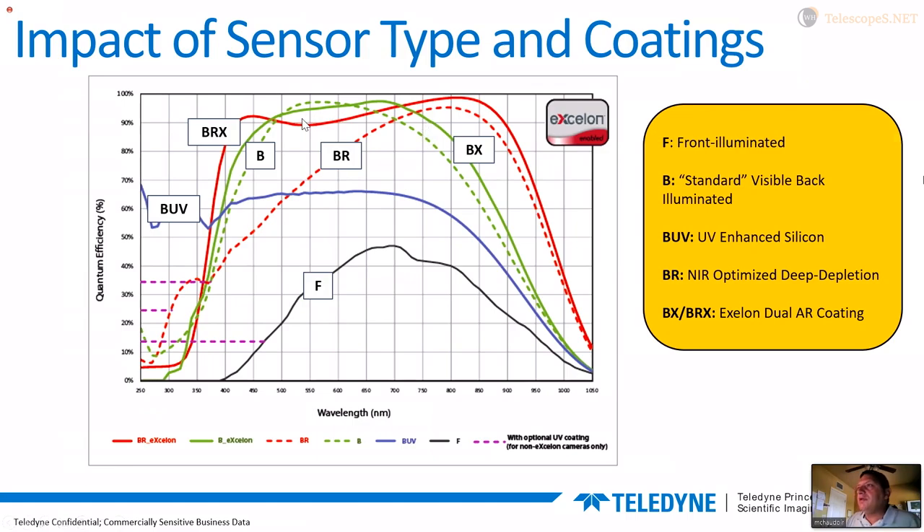The solid green line is the same back-illuminated sensor treated with the Exelon process — it pushes the near IR further out, and etaloning would also be greatly reduced. The red lines are the deep depletion sensor — the near-IR specialists. If you want to see things that you actually can't see with the naked eye — most people can only see up to about 750 nanometers, with some recessive mutations allowing up to 800 — everything above 800 is invisible, but your telescope and a deep depletion sensor can see it.